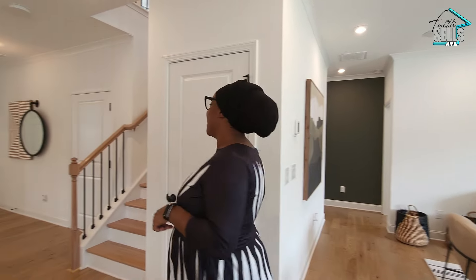Now that we've seen the downstairs — we also passed the sales center, but that's going to be your two-car garage. But for now, let's go upstairs.